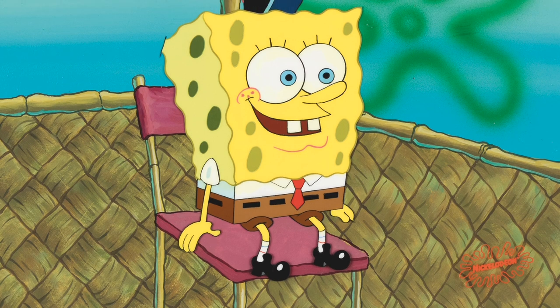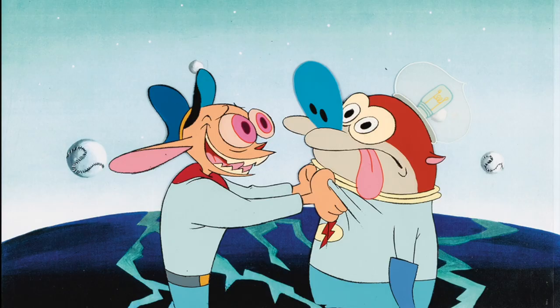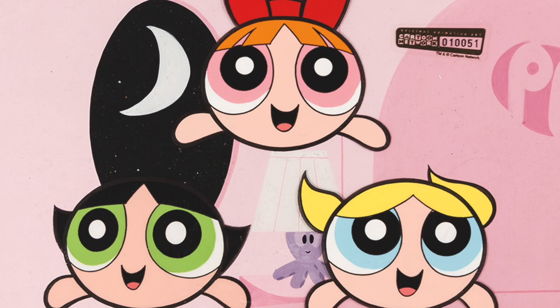Hi, this is Jim Lentz from Heritage Auctions to talk about Heritage Auctions' 3-day June 25, 26, and 27 Signature Animation Auction, The Art of Anime, and Everything Cool. This auction boasts over 800 lots from some of the coolest animated projects ever made.